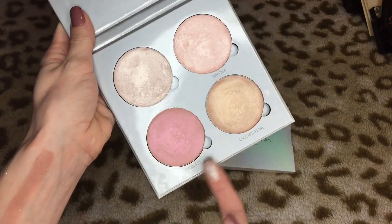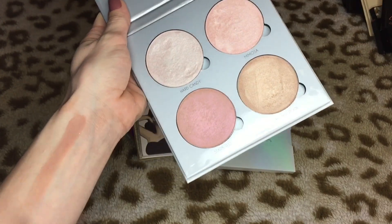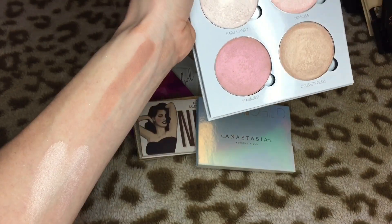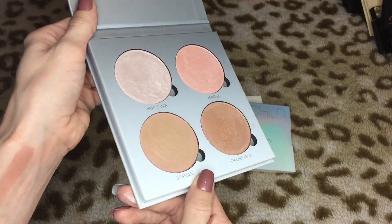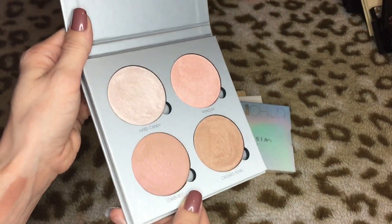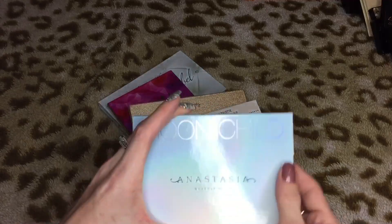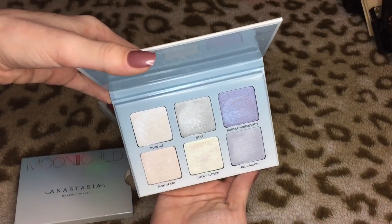Anybody want to buy Starburst and Crush Pearl by themselves? Because that's probably what I'm gonna do — pop those two out, put the top two in a Z palette, and get rid of the bottom two. The top two are the only ones light enough for my skin tone. While the bottom two are absolutely stunning, they're just too deep for me. So I'm putting it in the keep pile for now. Then we have the Moon Child palette from Anastasia — I'm definitely keeping this because if I have it, I don't ever need to buy another duochrome highlighter again.